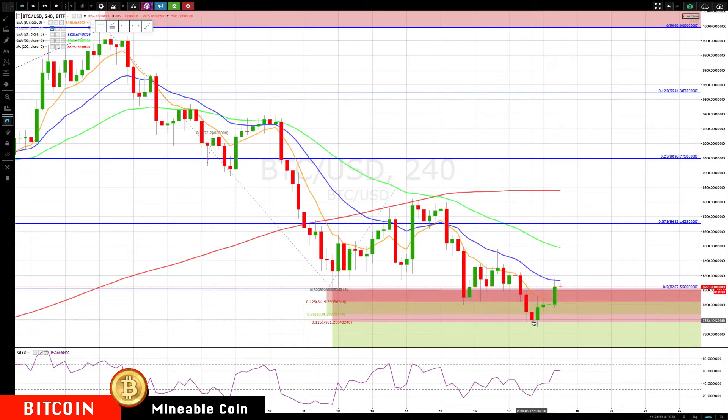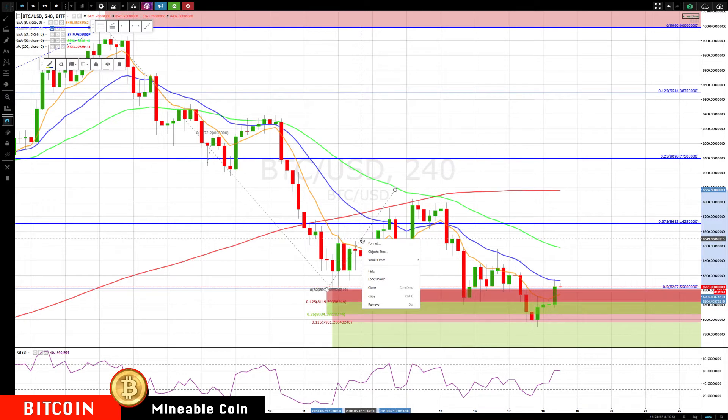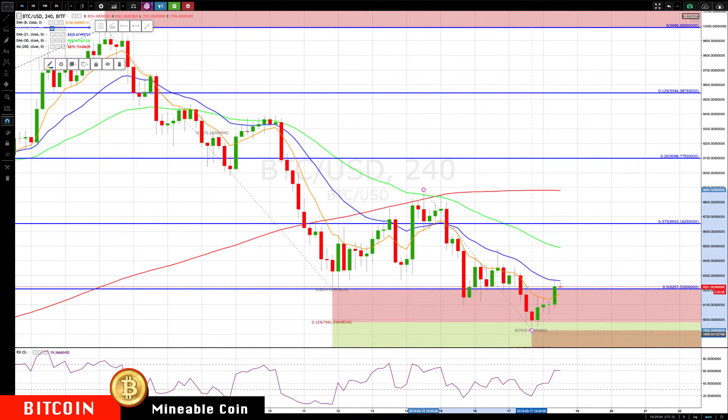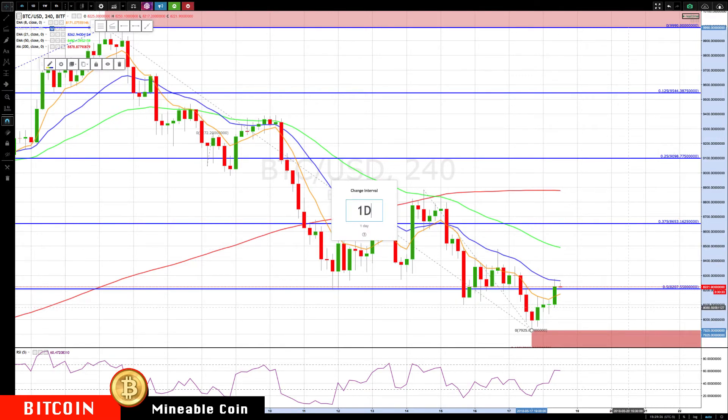Price poked just below 7981 but closed back above it, and now has rallied back into the rotation zone. Let me clean up these charts and update the levels for everyone. It could not hold the 50% retracement — didn't get all the way down to 62.5% but did not hold the 50%. Now up against the rotation zone. If we get through this, we'll be watching for a rally up to about the 8500 area.